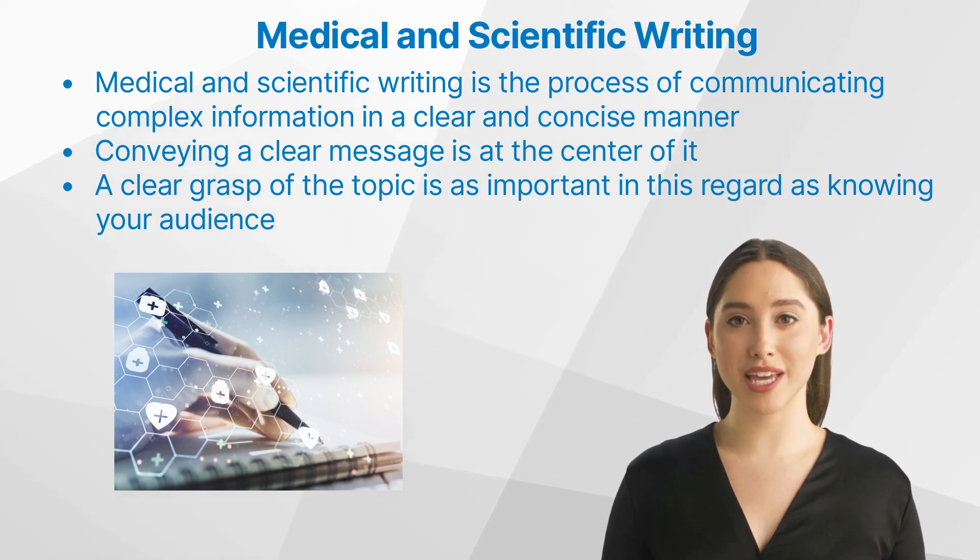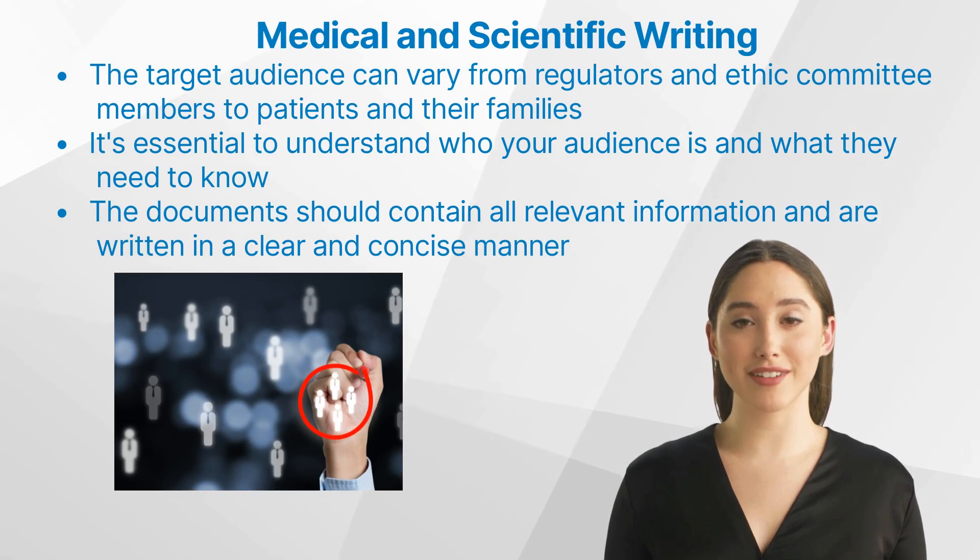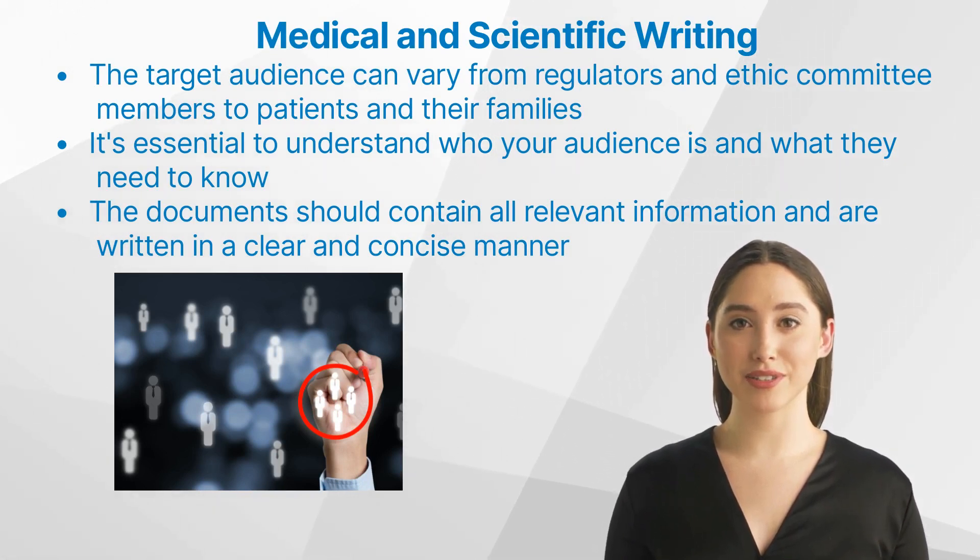Having a clear grasp of the topic is as important as knowing your audience. In the medical and scientific writing field, the target audience can vary from regulators and ethics committee members to patients and their families. It's essential to understand who your audience is and what they need to know.